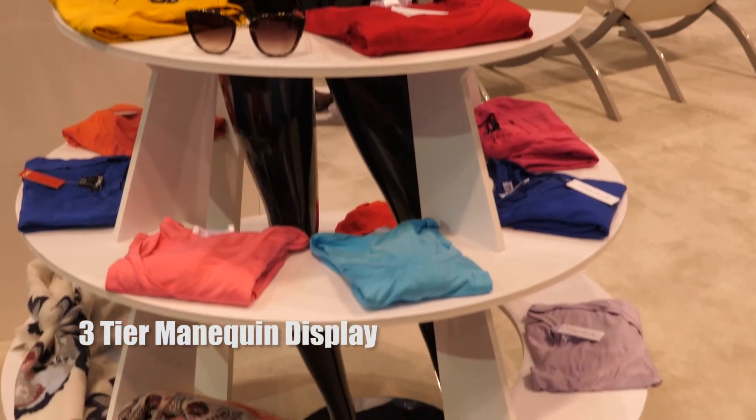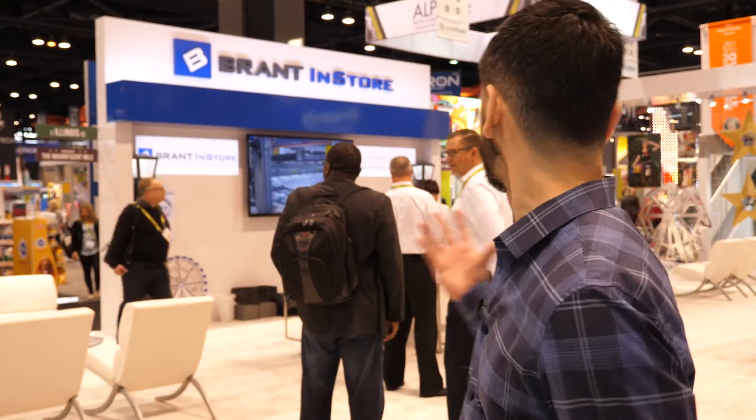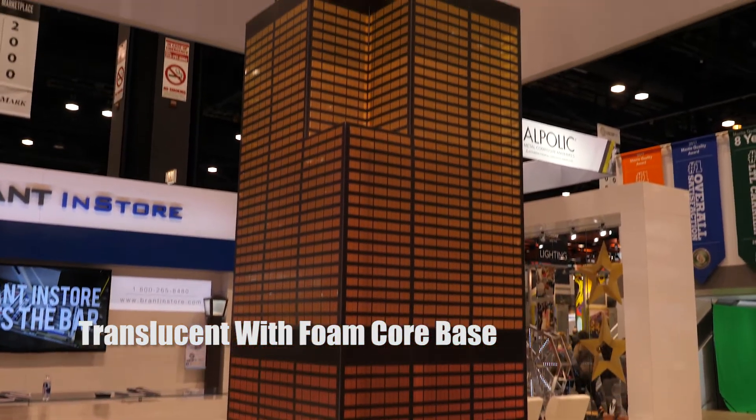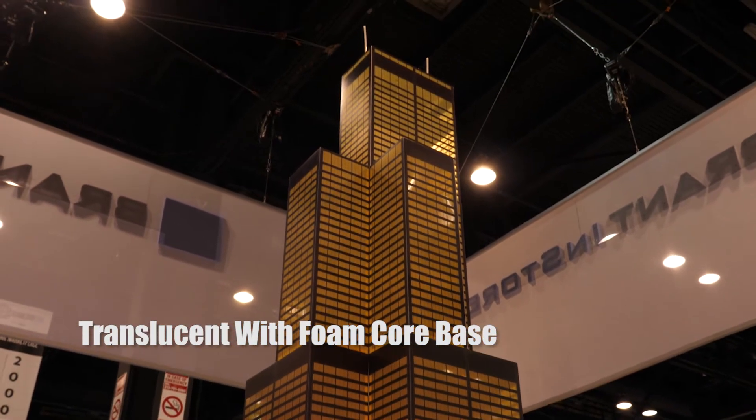The centerpiece, or the showcase for this year, is the Willis Tower. It is printed on styrene, translucent, and has a custom foam core-based structure to it.